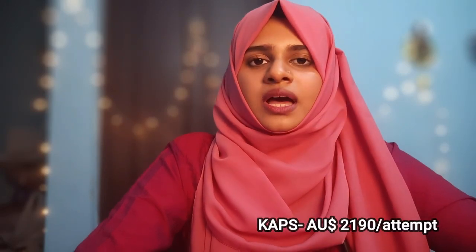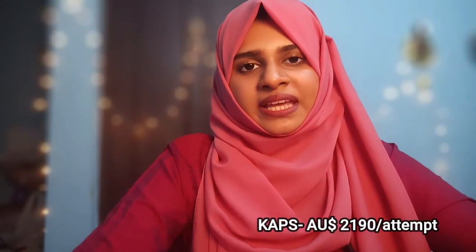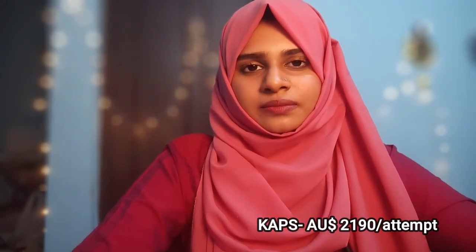The CAPS exam is the Knowledge Assessment of Pharmaceutical Sciences. It is a two-paper exam completed on the same day, with each paper being two hours long. You will need to score more than 50% to pass. Always check the official website as the number of questions and exam pattern can change.